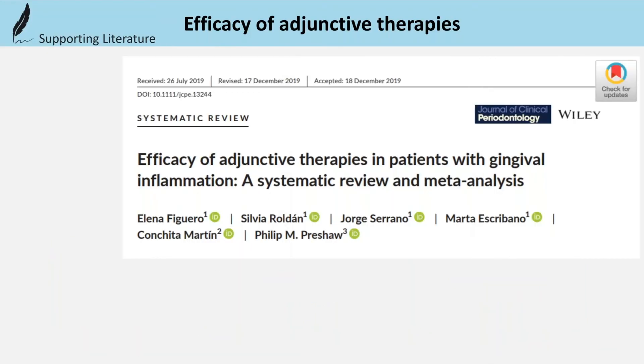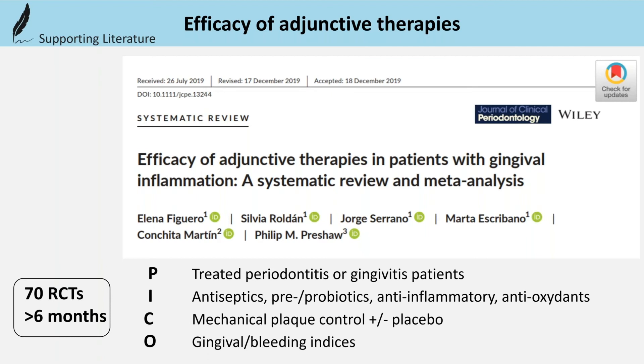To address the value of adjunctive agents, a systematic review from Figuero and co-workers was conducted, including randomized controlled trials of more than 6 months follow-up, either in treated periodontitis patients or gingivitis patients. The interventions included antiseptics,